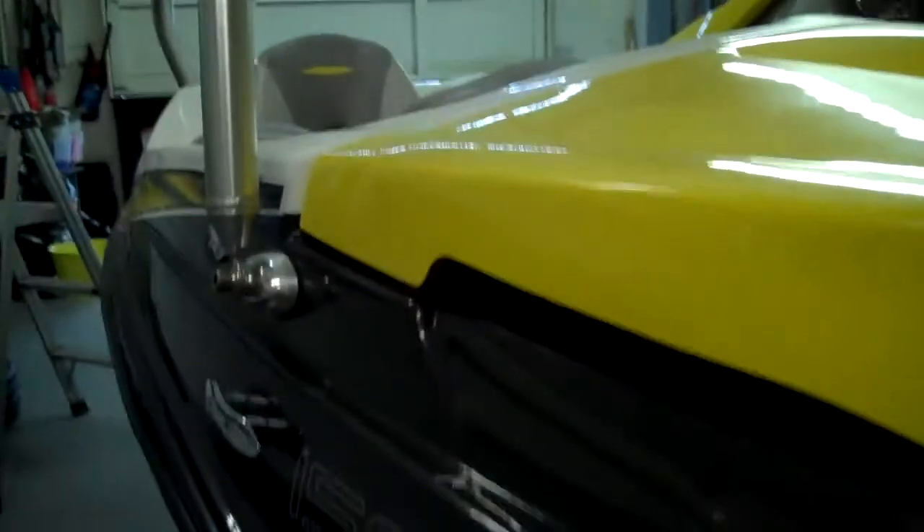Under 12 grand, no additional fees. Factory wake tower, factory bimini top. This boat is as new because it has eight original hours. It is a Sea-Doo, one of the largest manufacturers of pleasure craft in the jet boat series in the world.